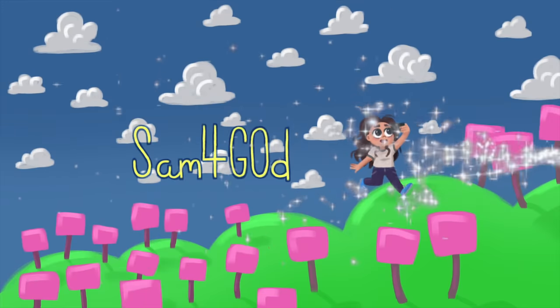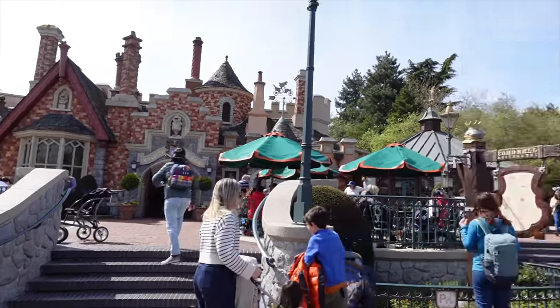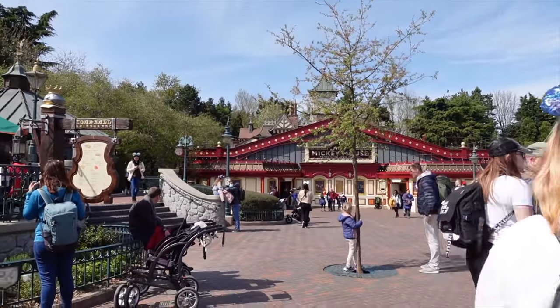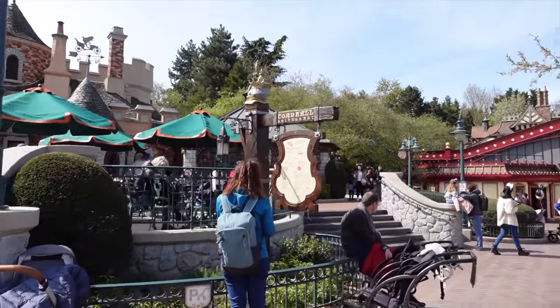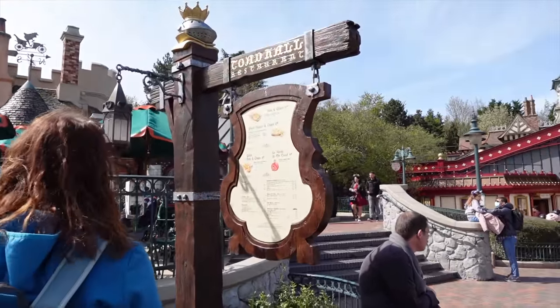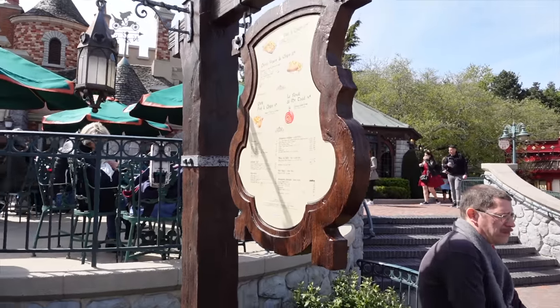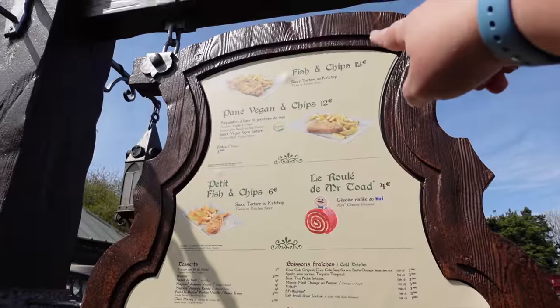I thought we'd go in there and try it out and see what it's like. Toad Hall is located in Fantasyland, just opposite to Meet Mickey, which is where you can meet Mickey Mouse. Over there you've got Alice's Curious Labyrinth. It mainly serves fish and chips — before the pandemic the menu was a little bit different with a couple of other varieties, but let's have a quick look right now.